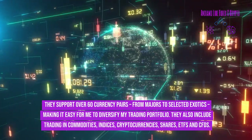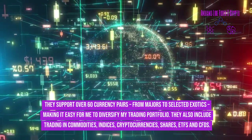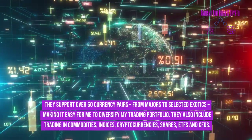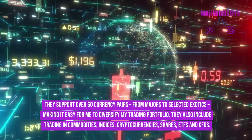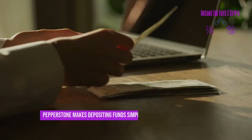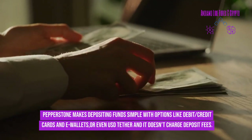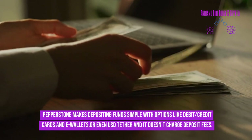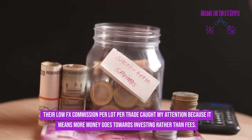Pepperstone supports over 60 currency pairs from majors to selected exotics, making it easy to diversify your trading portfolio. They also include trading in commodities, indices, cryptocurrencies, shares, ETFs, and CFDs. Pepperstone makes depositing funds simple with options like debit/credit cards, e-wallets, and USD Tether, and it doesn't charge deposit fees.